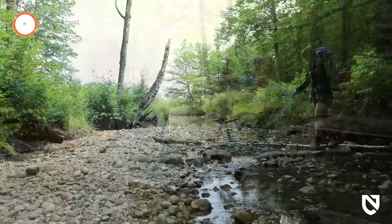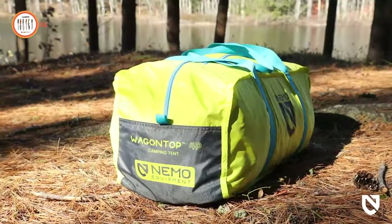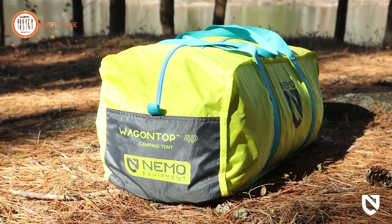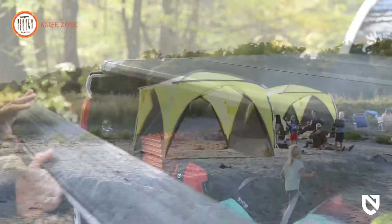Elevate your camping experience with the Nemo Wagon Top, available at the price of $399. Embrace luxury and innovation while immersing yourself in the beauty of the great outdoors.